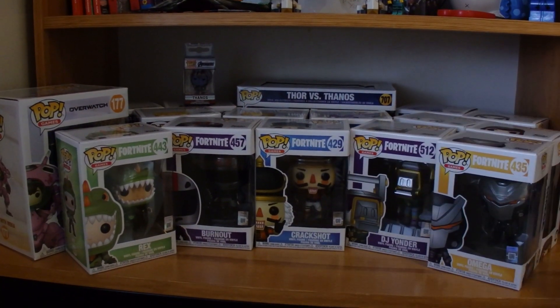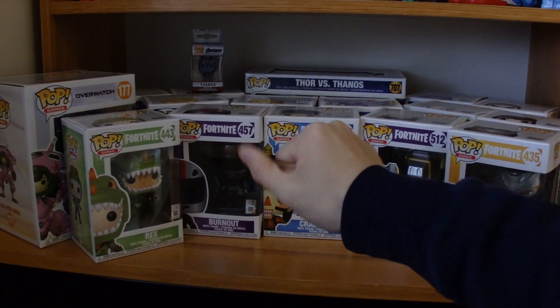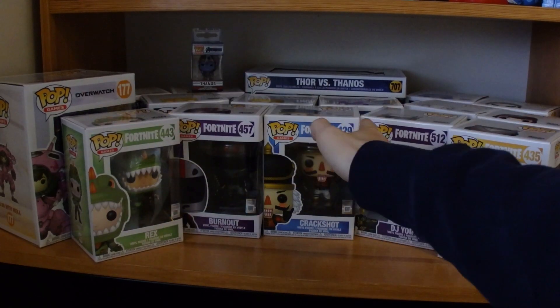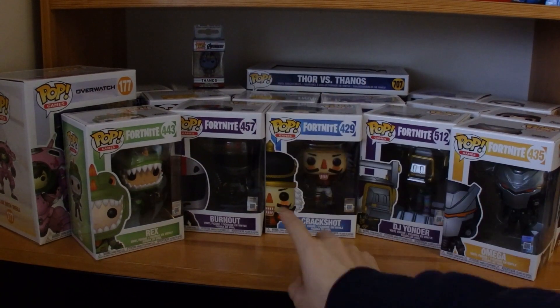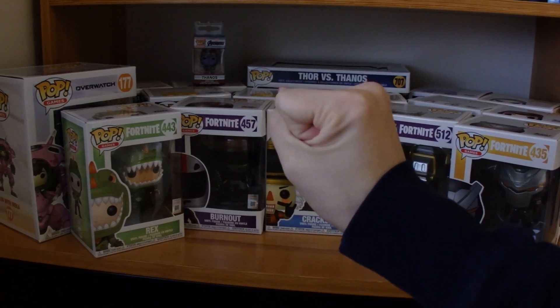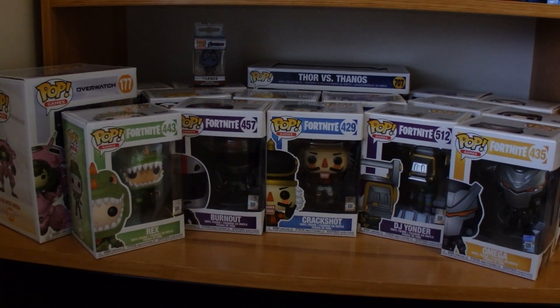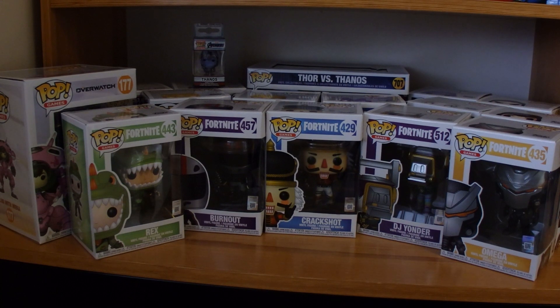That is my entire pop figure collection. Don't worry — in the future I will get more, that's not it. When I have enough new ones to start another video, that will come. There's no point making a new video every time I get one figure — I'd rather have a bunch of new ones and then make a new video. Make sure to smash that like button and subscribe, and we'll see you all with more family-friendly toy review videos. See ya.